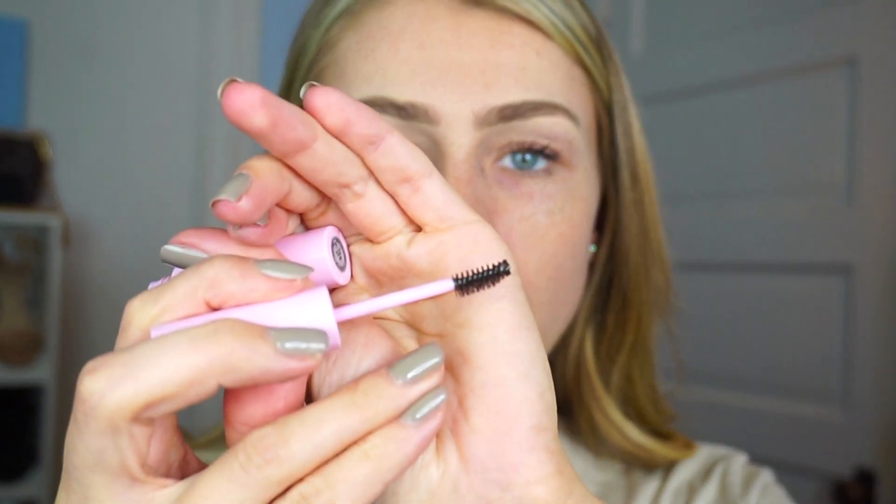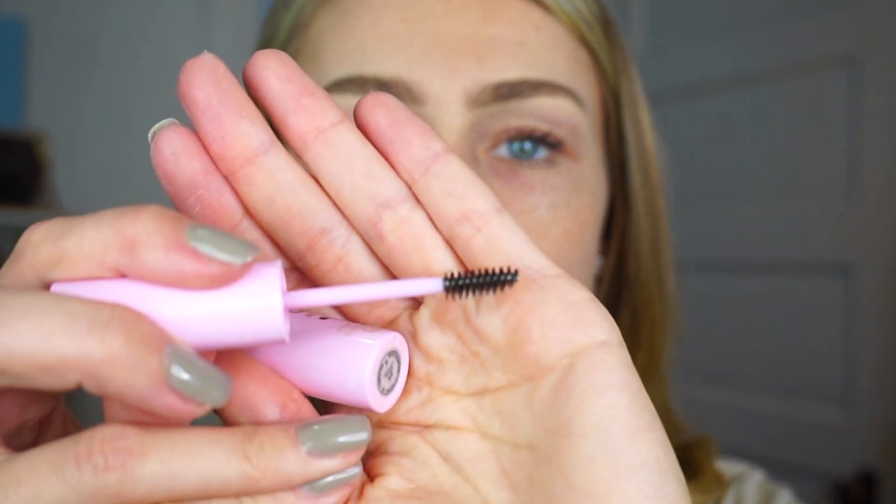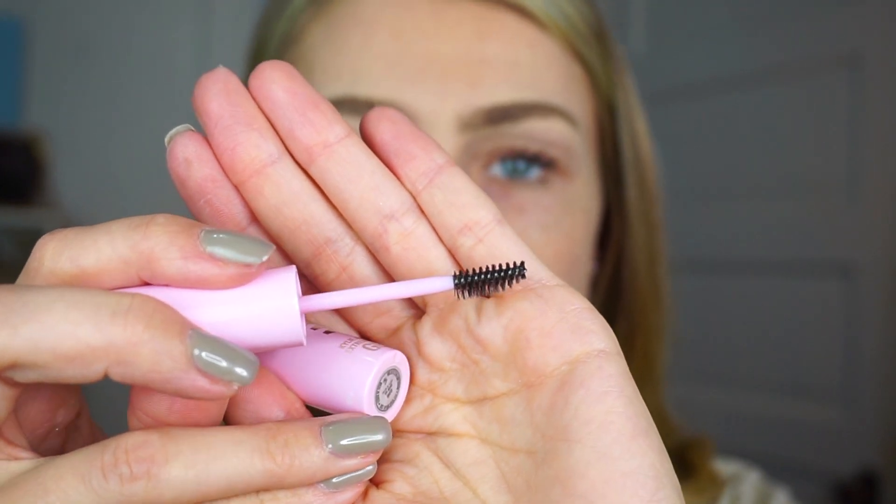I'm going to set my brows using the brow gel. This is what the applicator looks like — it's very small, especially compared to the Anastasia one. The brush has almost a flare at the bottom, which makes it so easy to get that feathered look with your brows. I really like that. You can see this is one brow without the brow gel and this is the one with — it looks a lot more fluffy, which I really like. It just looks a little bit more natural and makes the brows look a little more full.